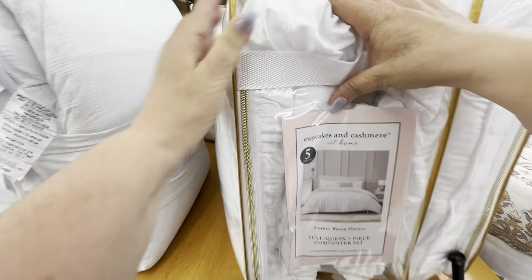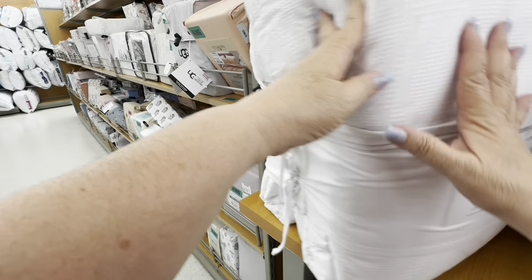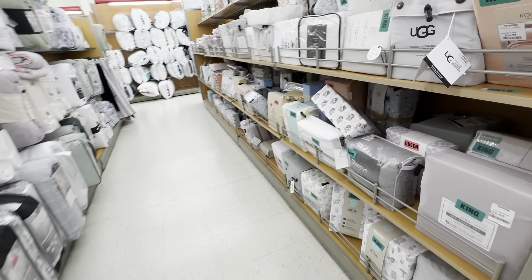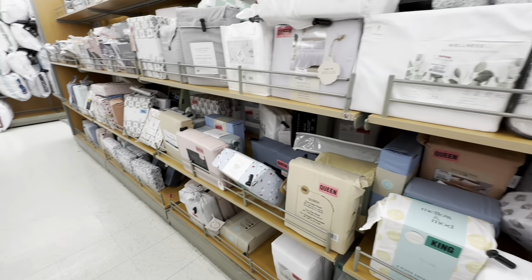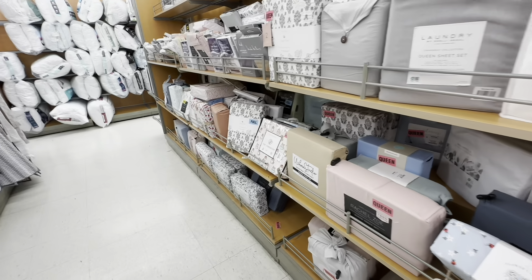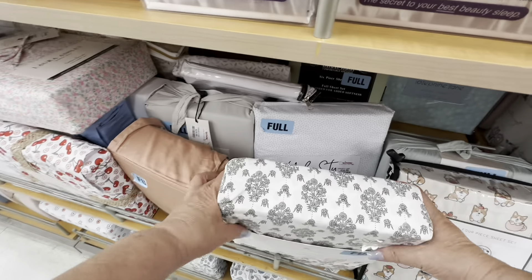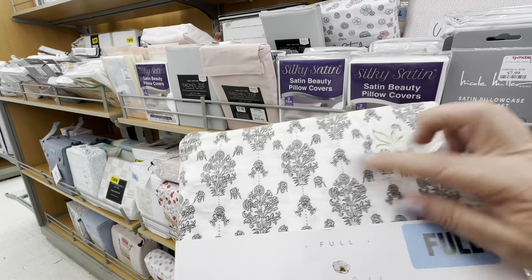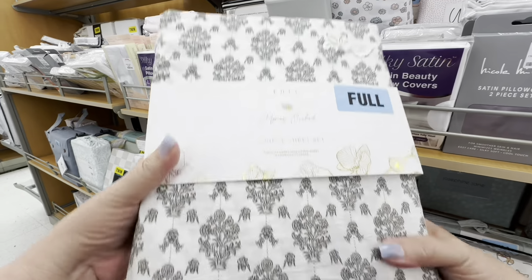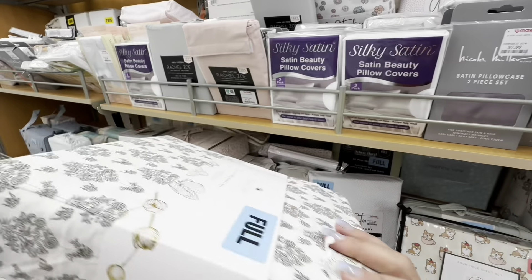Now it is white — me and white usually don't get along, because with animals and everything in my household, white does not stay white very long. But I do like florals, I like vintage, I like subtle but noticeable patterns. I like this kind of pattern. I wouldn't call it shabby chic anymore, I would call it just comfortable.